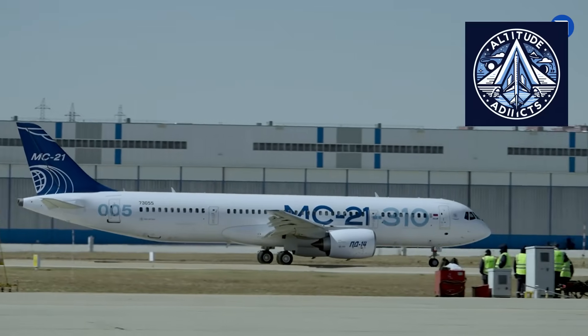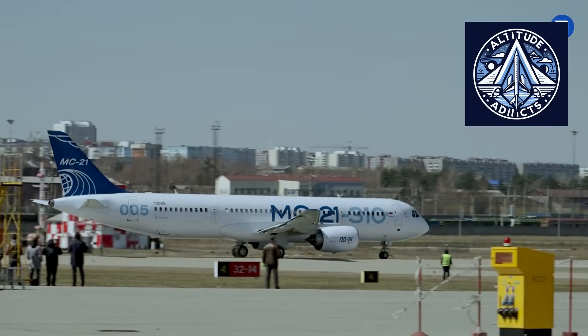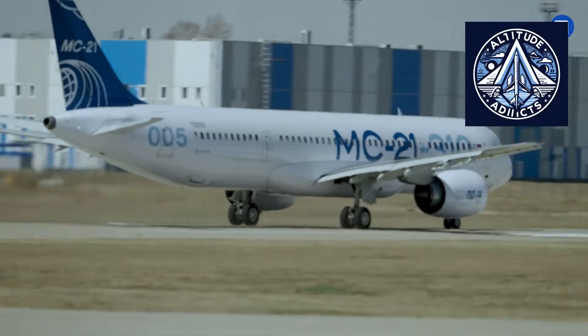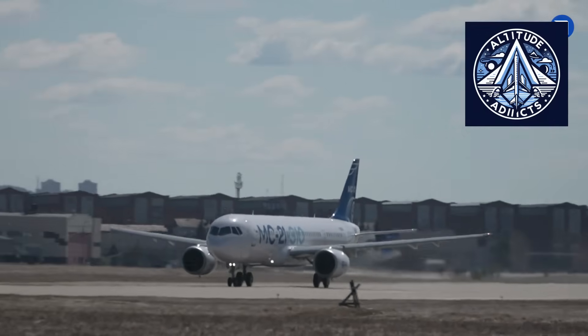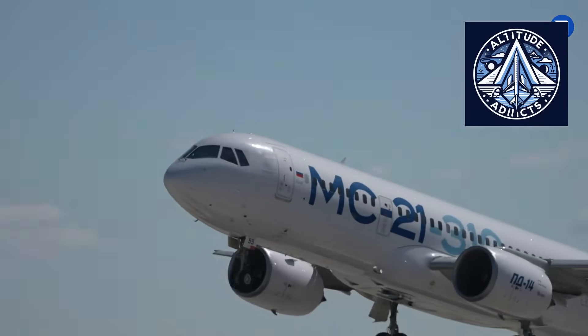The MC-21 program has quietly emerged as one of the most interesting aviation developments of the past decade. It is a modern single-aisle Russian aircraft engineered to compete with Airbus and Boeing in efficiency, cabin comfort, and cost-effectiveness. It has been introduced in a challenging geopolitical and industrial environment.